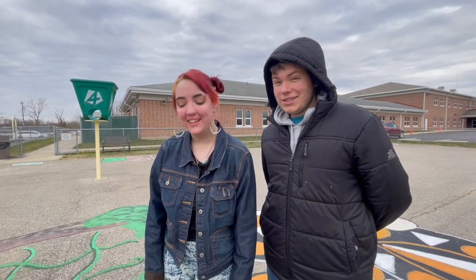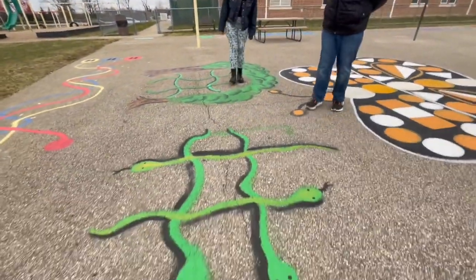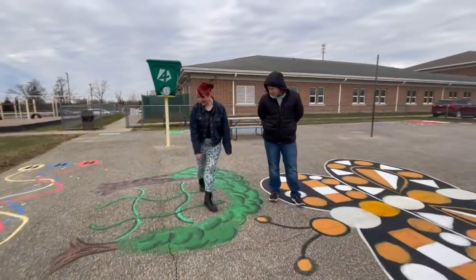Hi, I'm Sydney. Hi, I'm Tyler. And this is the art program. And these are our new tic-tac-toe games. So don't forget to bring your chalk when you come out to the playground. And we've got two little sets of tic-tac-toe for you.